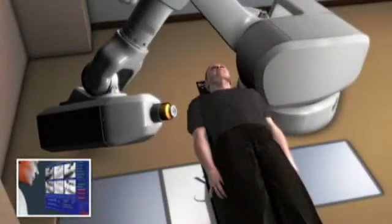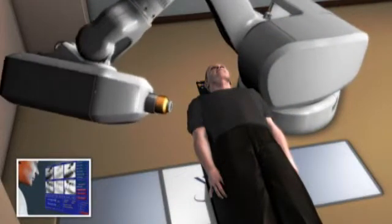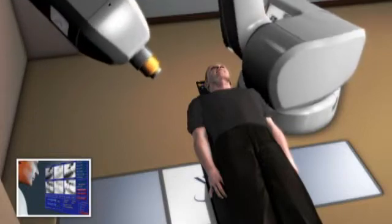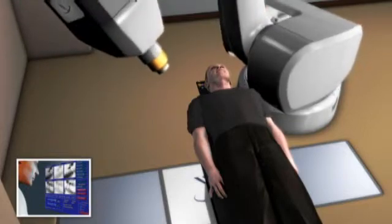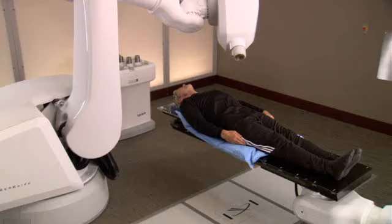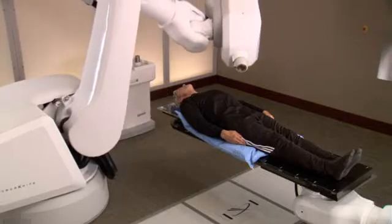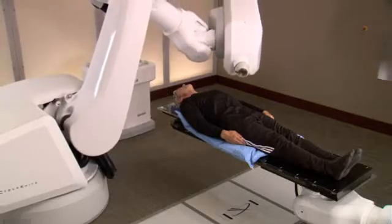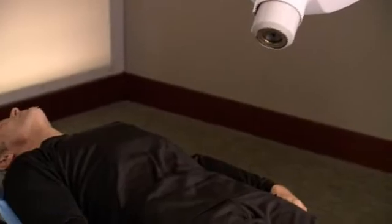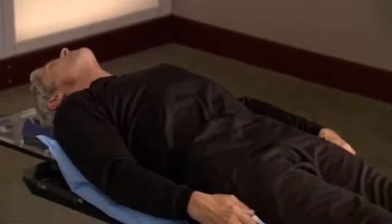The CyberKnife system's computer-controlled robot will slowly move around your body to various locations from which it will deliver radiation to your prostate. At each position, the robot will stop. Then, special software will determine precisely where the radiation should be delivered. You can expect each treatment session to last 30 to 90 minutes, depending on your specific tumor. Nothing will be required of you during the treatment, except to relax and lie as still as possible.